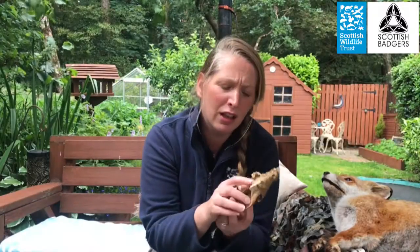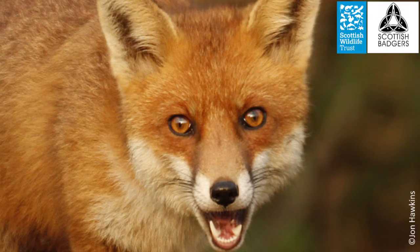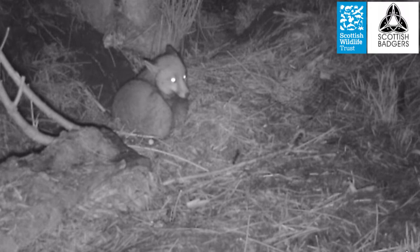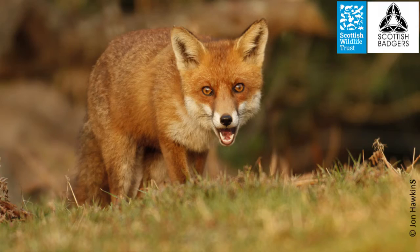At the roof of the mouth there's a special organ called the Jacobson organ, which picks up the scents and pheromones from other foxes and is used as communication. Foxes have 28 different sounds in their repertoire, but a few are heard more than any other. One is the male bark, and the other is the female vixen screaming, which is normally heard in winter around the time that they're mating.